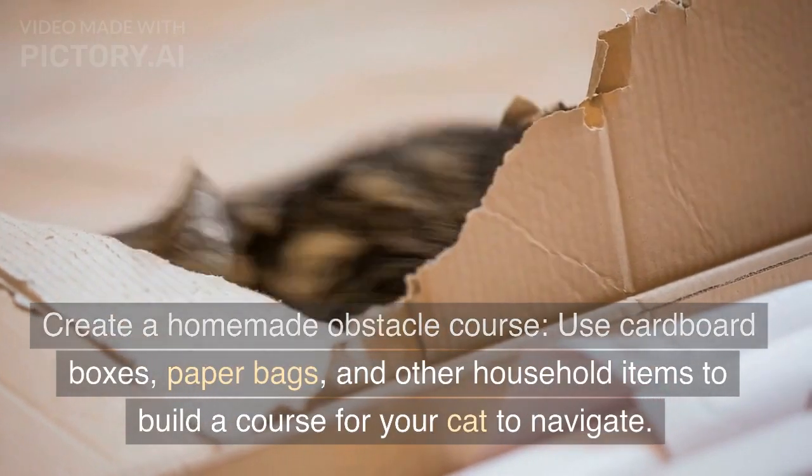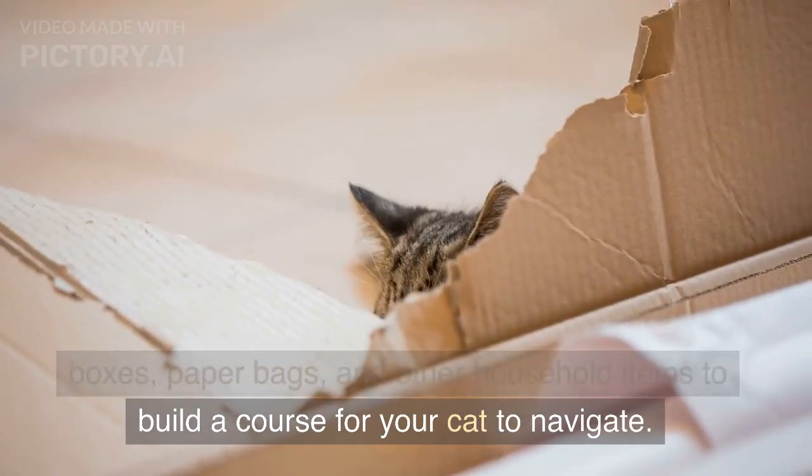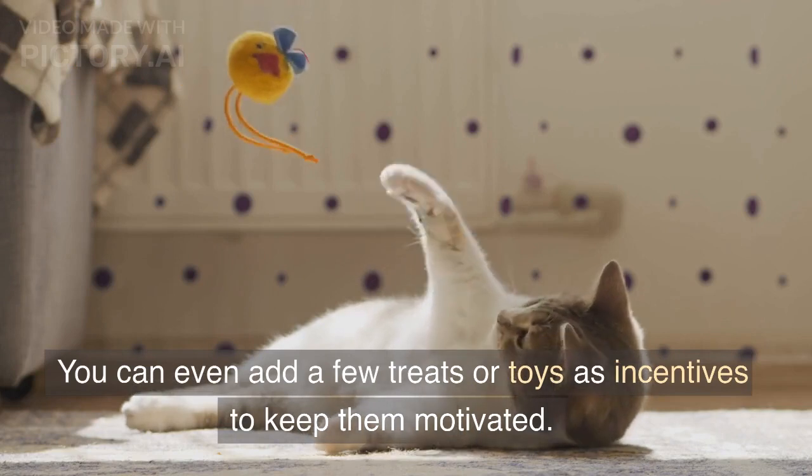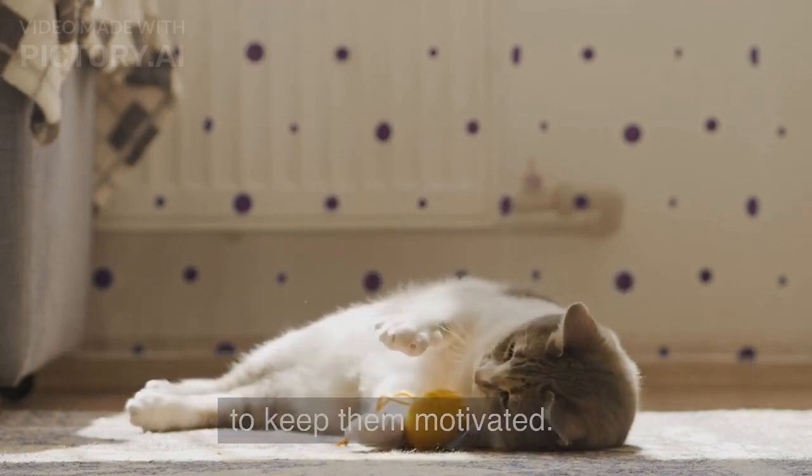Create a homemade obstacle course. Use cardboard boxes, paper bags, and other household items to build a course for your cat to navigate. You can even add a few treats or toys as incentives to keep them motivated.